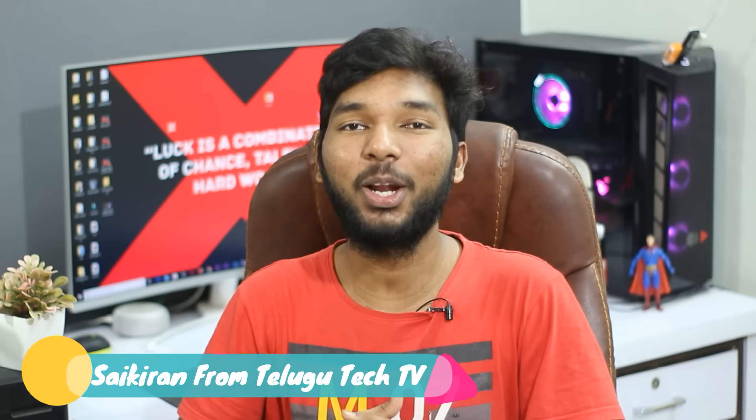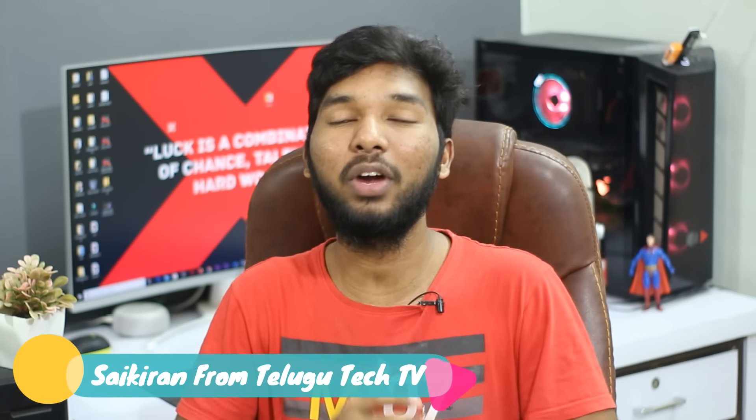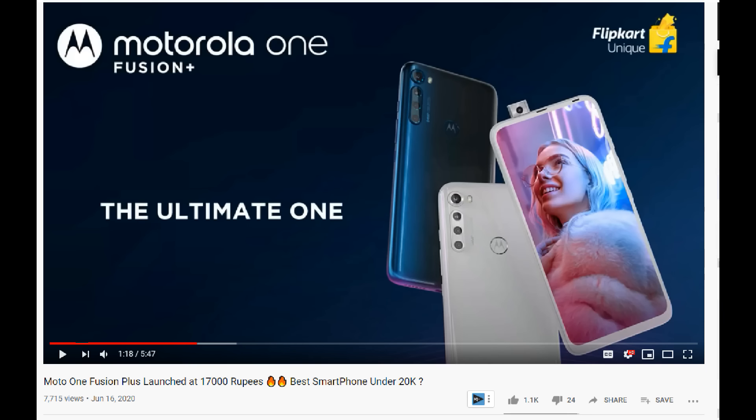Hi friends, I am Sai Kiran. Welcome to Telugu Tech TV. You are going to launch the Moto One Fusion Plus mobile. You are going to see my opinions video, and I have got a lot of response from you. Thank you very much.